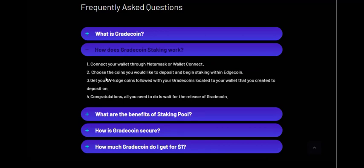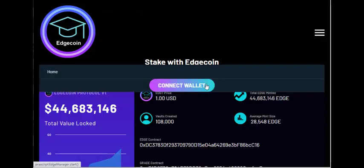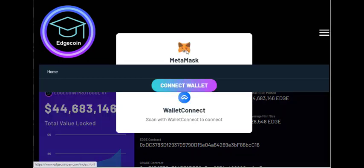To stake your Edge Coin you need to connect your MetaMask wallet. You should already have the EDGT tokens in your MetaMask, and at the top of their menu you can see the connect wallet option — you can connect your MetaMask or WalletConnect app. Once connected and holding EDGT tokens, you can stake them to earn more EDGT tokens.